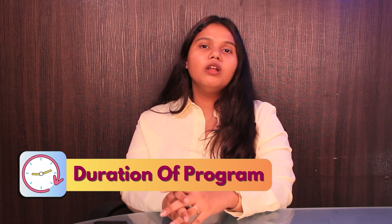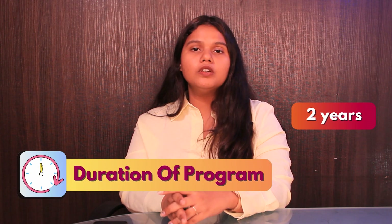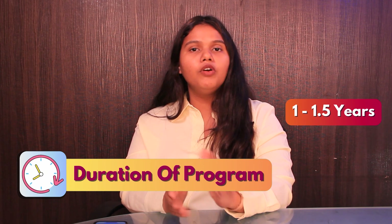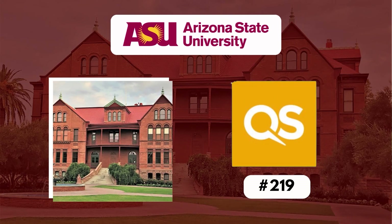Talking about the duration, the program is offered full-time and part-time and the duration of the course is around 2 years, though one can complete it within 1 or 1.5 years. The university ranks around 219 as per the QS World Ranking.